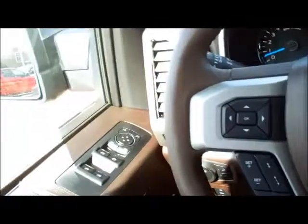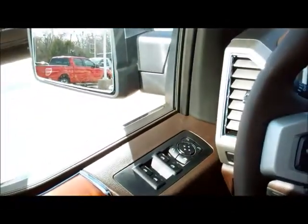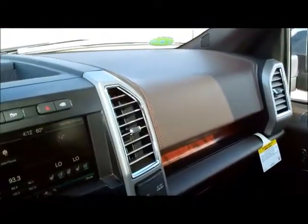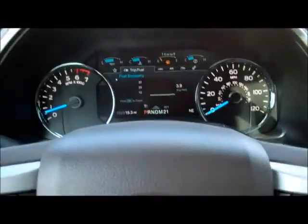There are many more options and systems in this vehicle, including traffic information and other information-providing features. Give us a call here at Patriot Ford and we'll be glad to share more details.